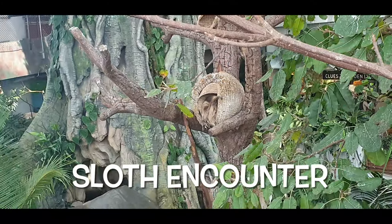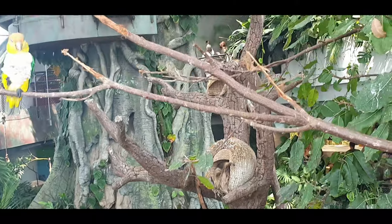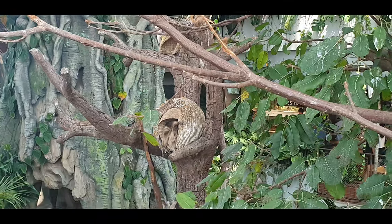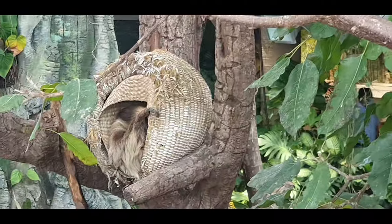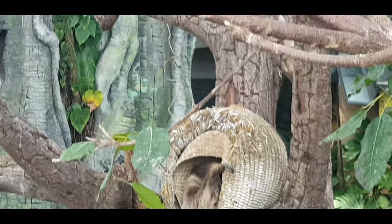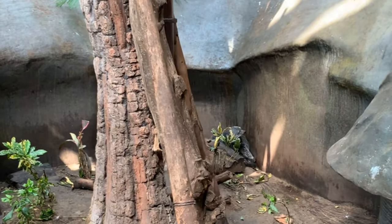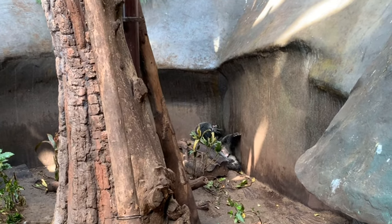Sloths are extremely slow-moving mammals found in the rainforests of South America. They sleep around 15 hours a day. We were lucky enough to see a moving sloth!